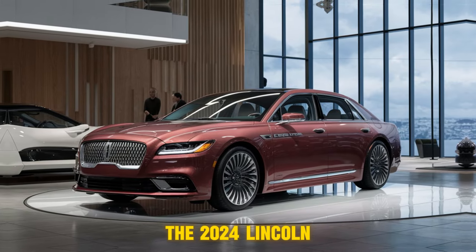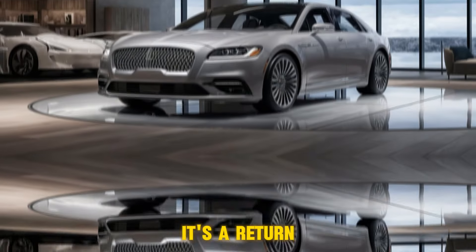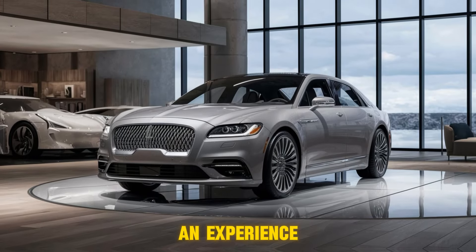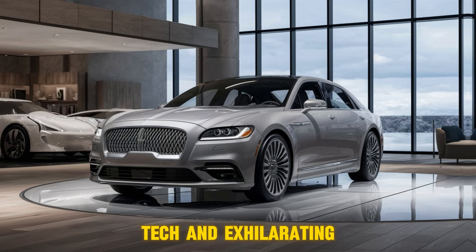The 2024 Lincoln Continental isn't just a car — it's a statement. It's a return to a time when driving was an experience: a perfect blend of luxury, tech, and exhilarating performance.